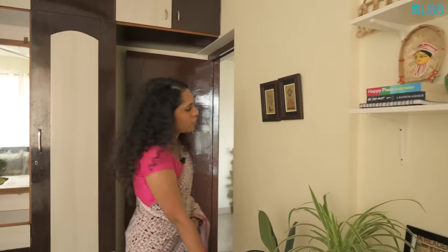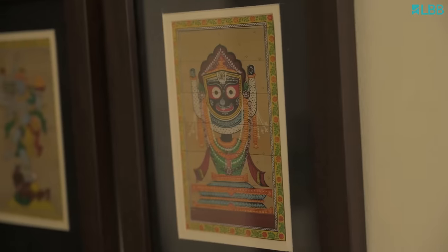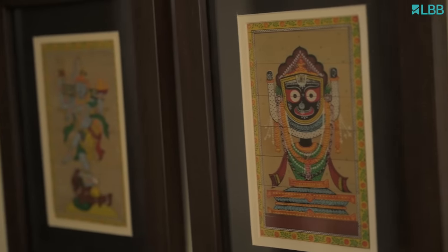The other thing which I absolutely love is plants — like I mentioned, there are about hundreds in my house. I've added plants and a few of the Patachitra paintings which were gifted by my mother.